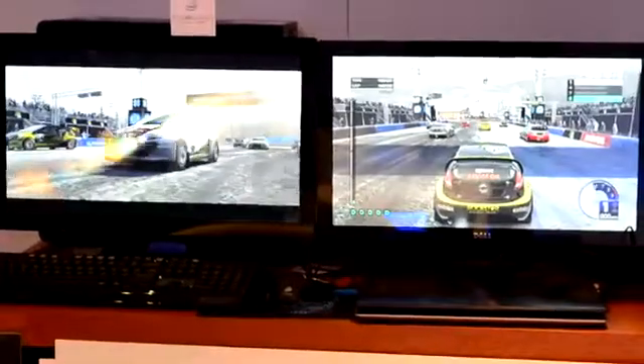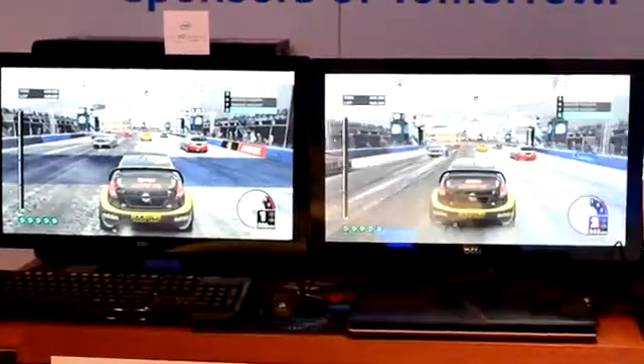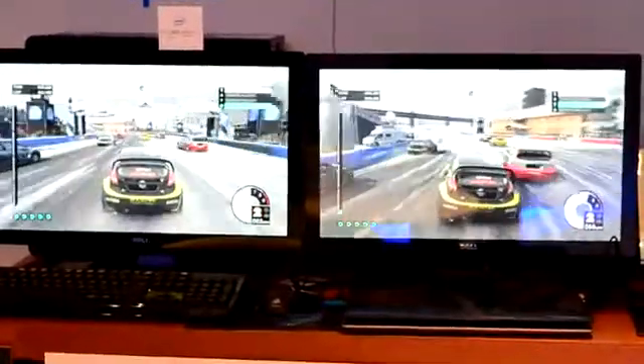And these are 1080p high-quality settings with no AA.